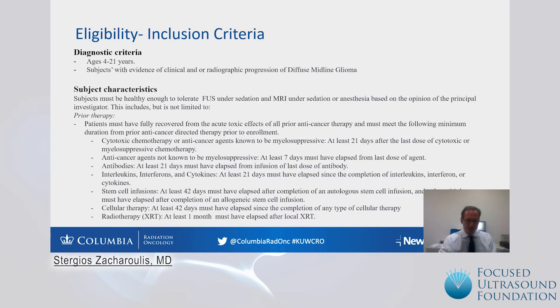We also evaluate the six-month progression-free survival. The eligibility criteria: this is for patients 4 to 21 years of age who have evidence of progressive diffuse midline glioma. Biopsy is not an absolute requirement as long as we have radiographic and clinical diagnosis, or if we have H3K27 mutation confirmed by biopsy for diffuse midline glioma.